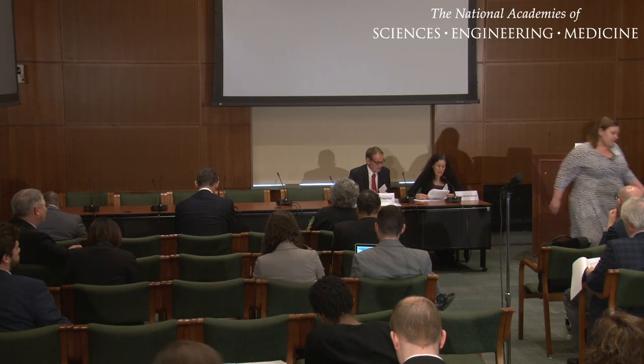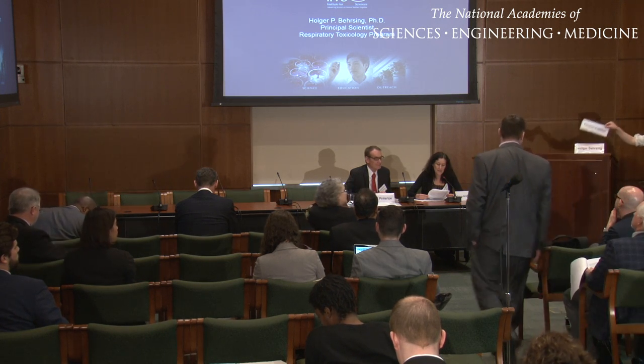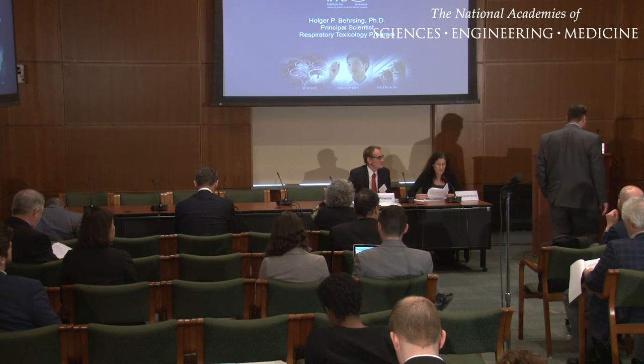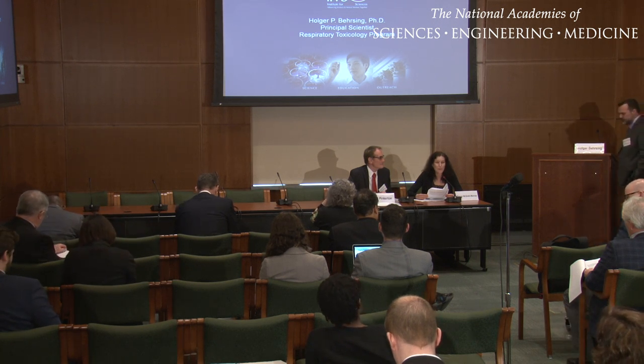Our next speaker is Holger Bersing. He's a principal scientist at the Institute for In Vitro Sciences. He has experience with numerous in vitro and ex vivo toxicology model systems, as well as a background in the use of pulmonary models.